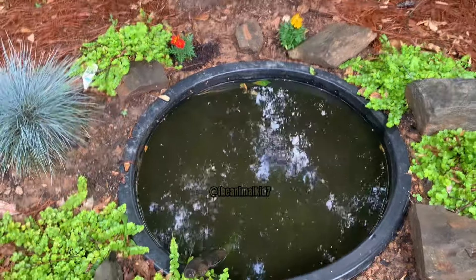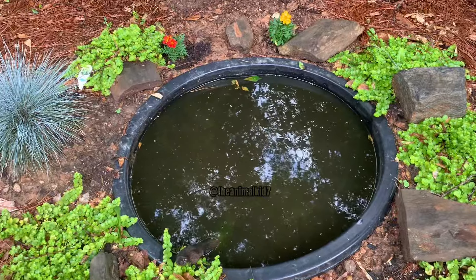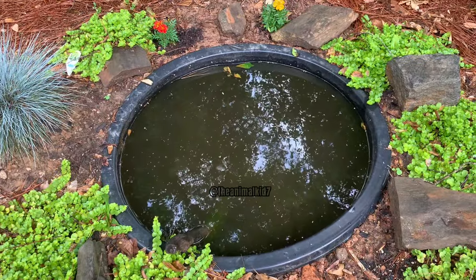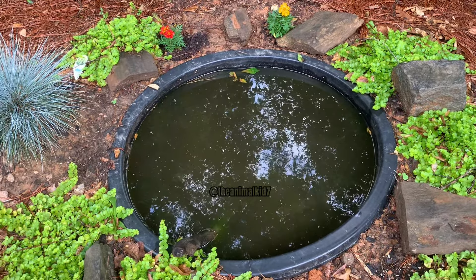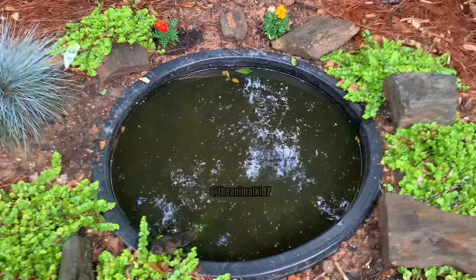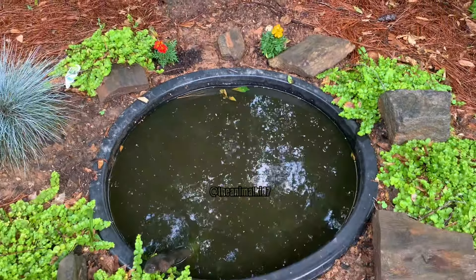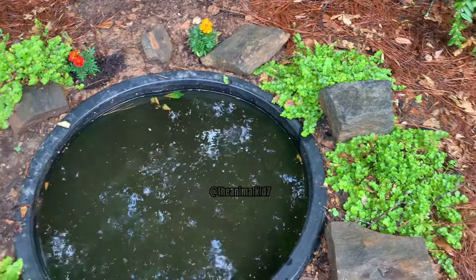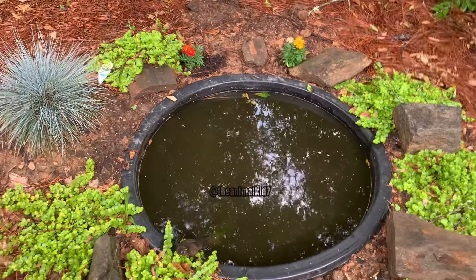Today we are going to be stocking this wildlife pond here. We just had a rain so it is a little bit dirty, but today our main goal is to be looking for mosquito fish, which are a great fish for any body of water because, like their name, they eat mosquito larvae. Otherwise you'd have a ton of mosquitoes. We'll also be looking for sticks and plants to put in here. Let's go!